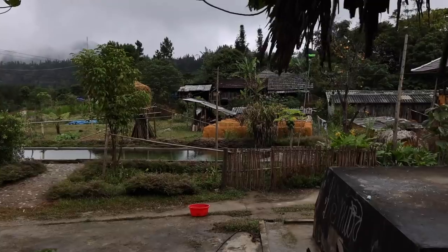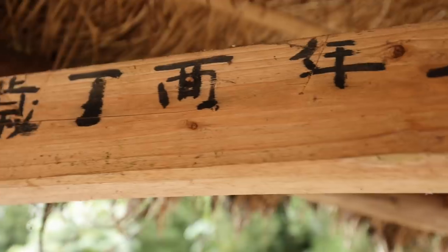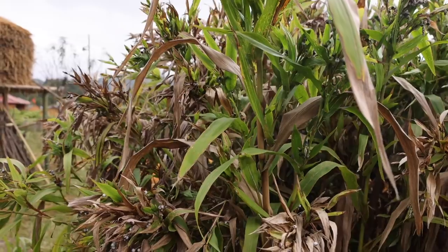We have made it. A little bit of an overcast, rainy day, but that's okay because we're going to be in the kitchen all day and inside eating anyway. We're actually in a village with the Zao people.